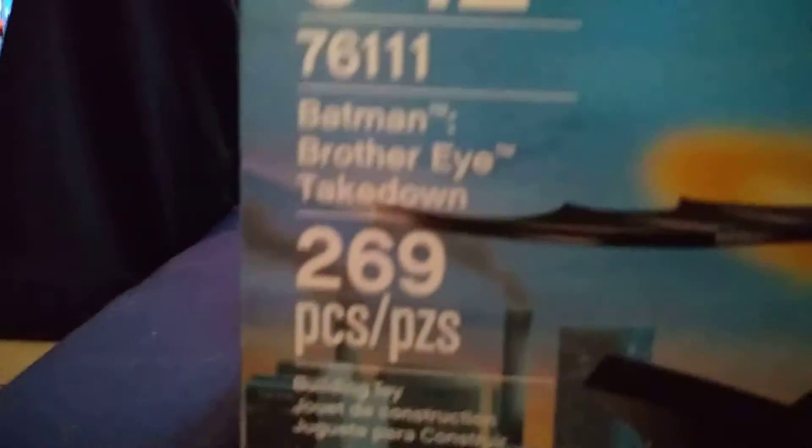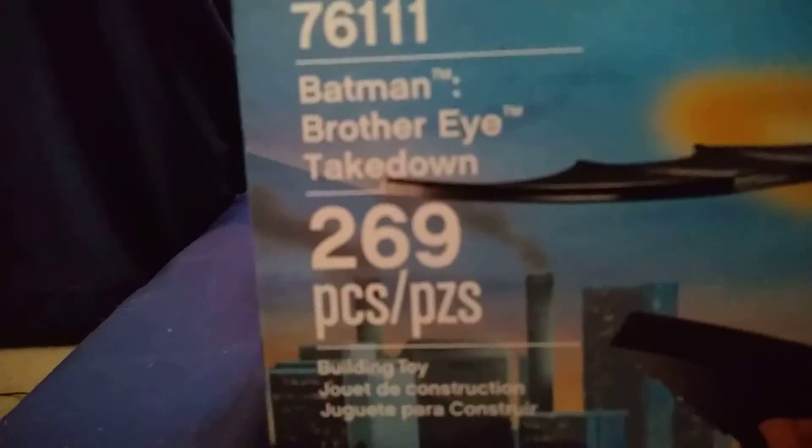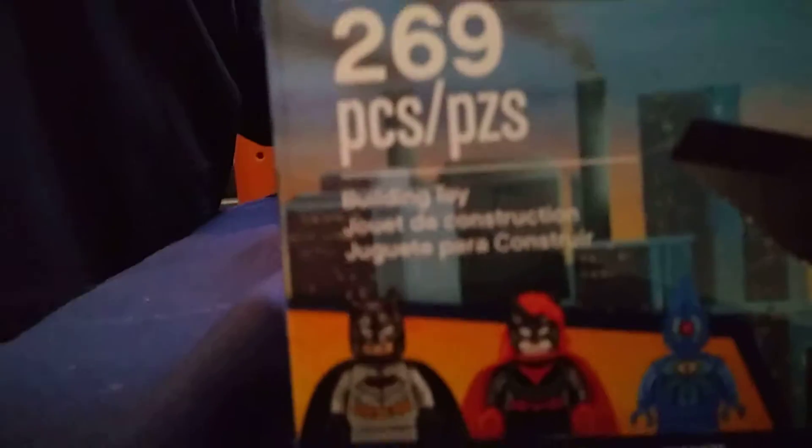It's set 6-12, set number 7-6-1-1-1. It's called Batman Brother Eye Take Down.